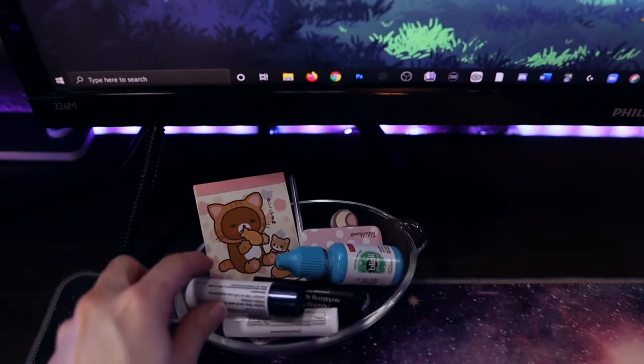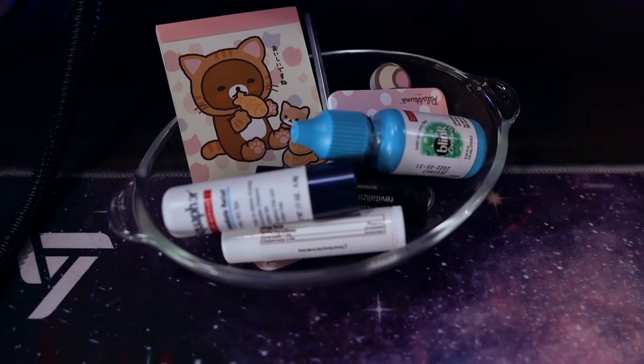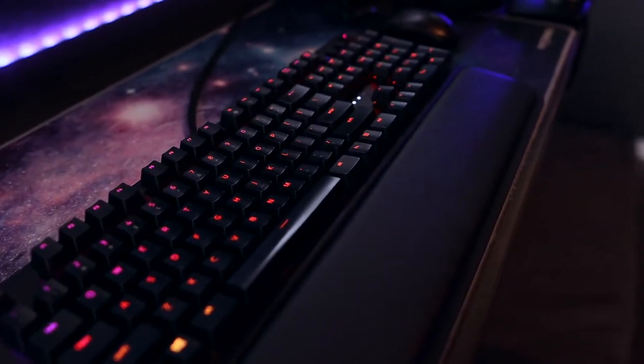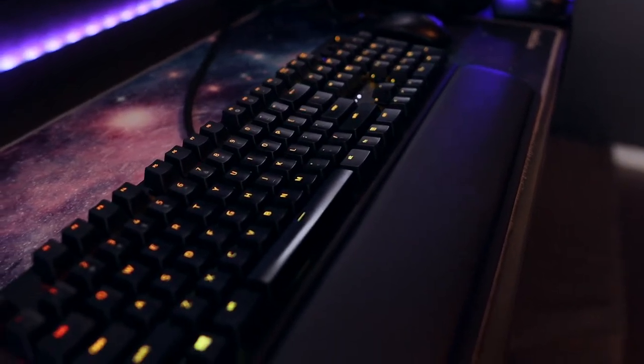Here I keep things I need handy while streaming or working — some lip balms, eye drops, notepads, sticky notes, and a real Akuma of course. After seven years, my last keyboard finally started to wear out. I upgraded to this Razer BlackWidow Elite gaming keyboard and I love that the color changing is completely customizable.